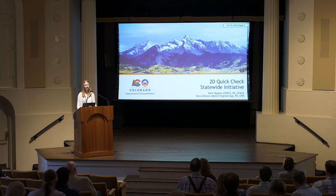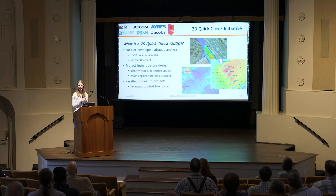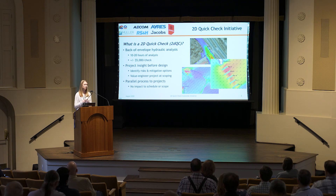Today I'm talking about our 2D Quick Check initiative. We've had a lot of great presentations this week on 2D modeling, updates, research, and applications. So I'm really excited to share CDOT's experience with 2D modeling and the future of 2D modeling in Colorado. We refer to a 2D quick check as a back-of-the-envelope hydraulic analysis. It takes a handful of hours and about a $5,000 investment to put a 2D model together. It uses preliminary information and is done at a scoping level. The goal is to value engineer a project — looking for cost savings, design enhancements, safety enhancements, material efficiencies, and opportunities that help mitigate risk early on. Because it's so early in the project process, there's really no impact to project schedule or scope.